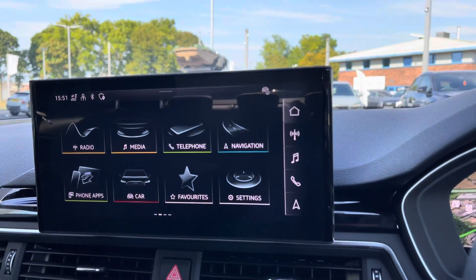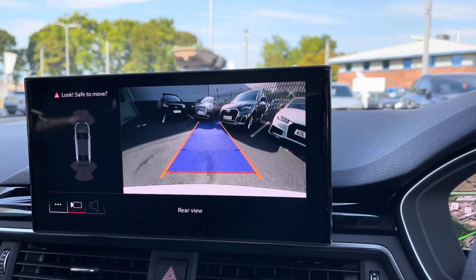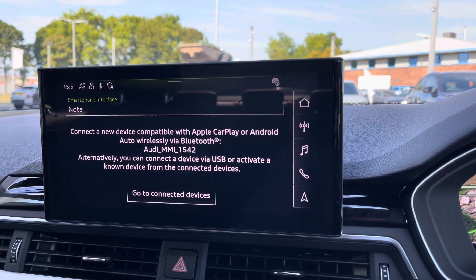It also features the rear-view camera, which helps you squeeze into those tighter spaces much more confidently by making you aware of your surroundings behind you. You can also benefit from Apple CarPlay and Android Auto.